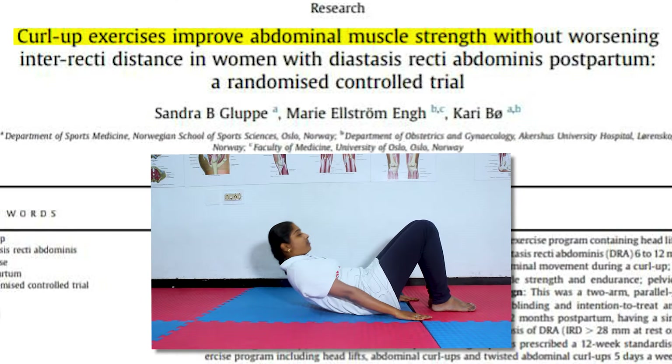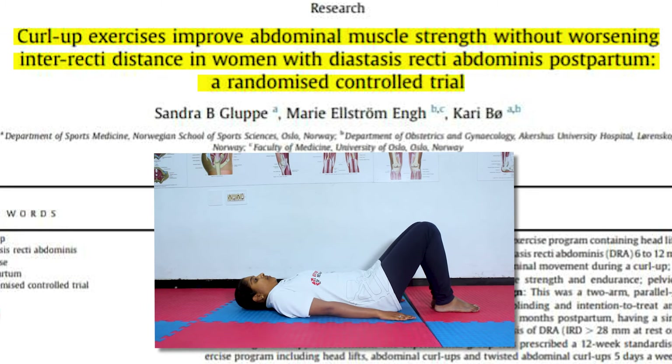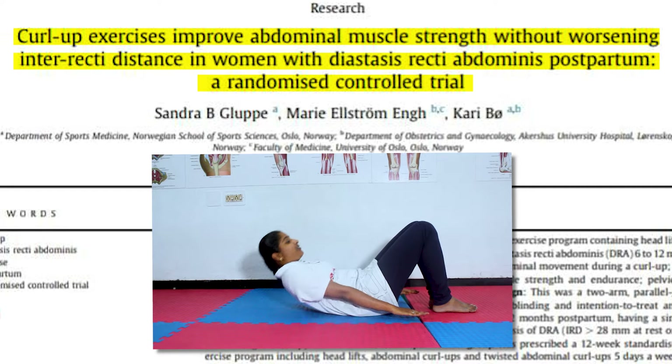Before ending the video, let's debunk a myth. People misconceive that performing curl-up exercises will increase diastasis recti, but according to study analysis, performing curl-up exercises will not increase diastasis recti. Instead, it will increase the abdominal muscle strength and the thickness of the muscle. That's really great information.